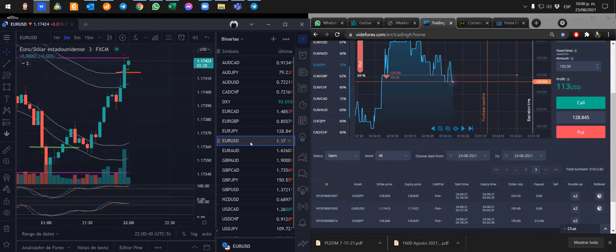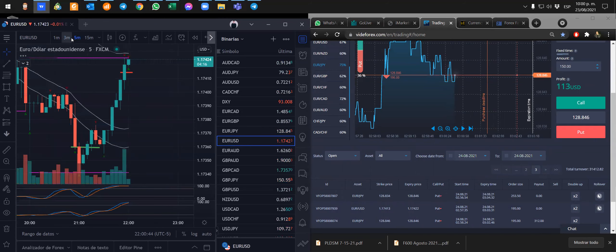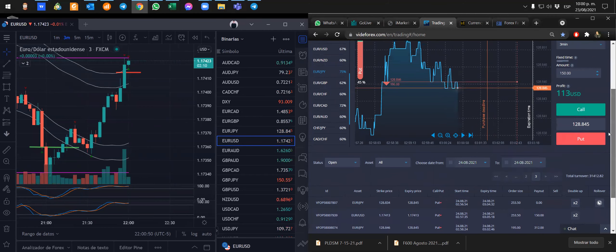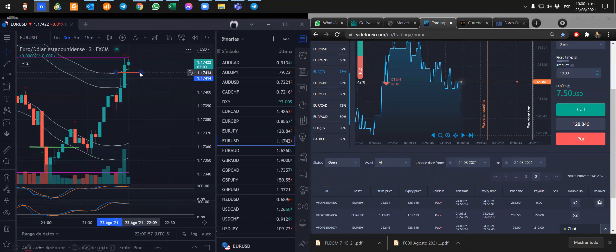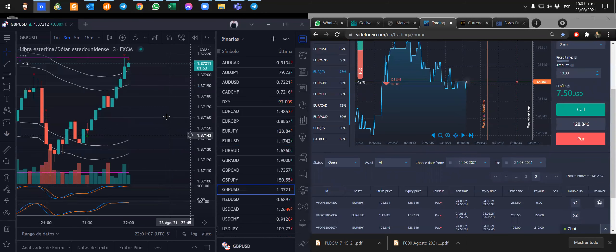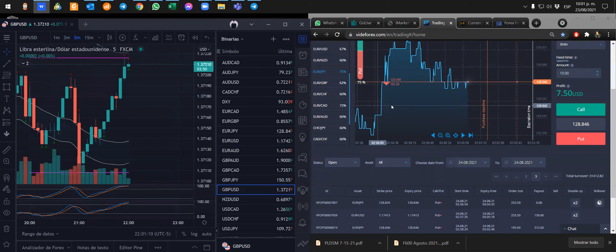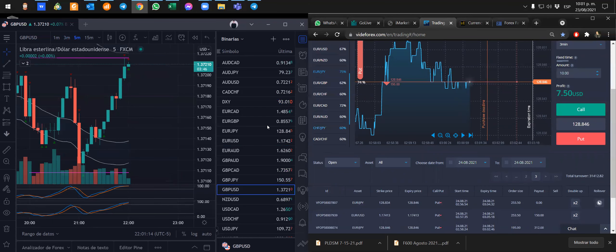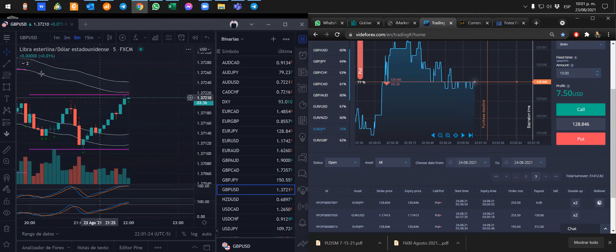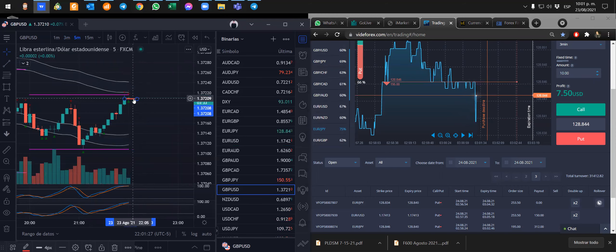Euro dólar todavía no quiere bajar, 41.3. Son las primeras posiciones, las prolongué, son dos: euro yen y euro dólar. Aquí estaba marcando para una venta. Libra yen también está bueno para una venta. GBP dólar puede ser bueno para una venta. Déjenme ver qué porcentaje me da acá: 60%. No lo voy a tomar, lo voy a marcar y esperaría algo más.